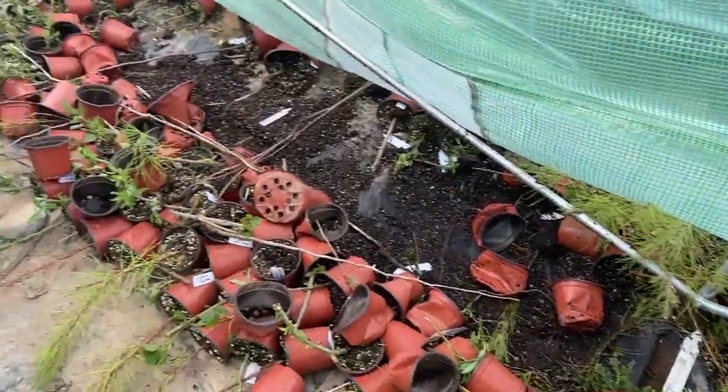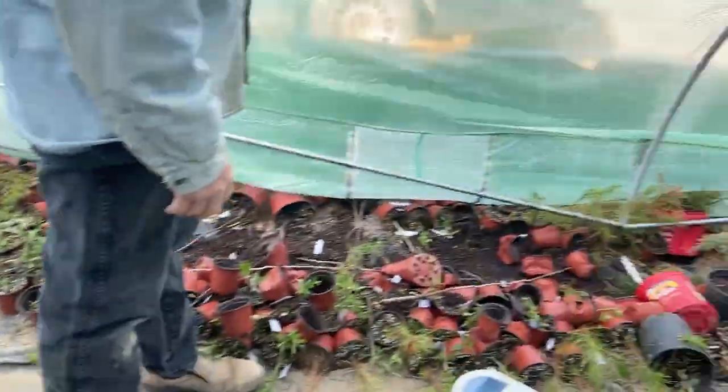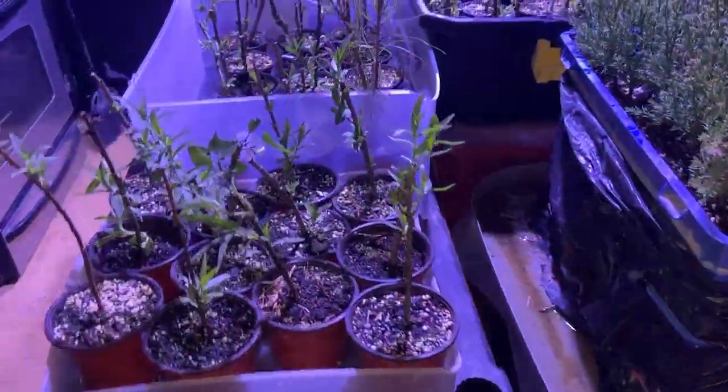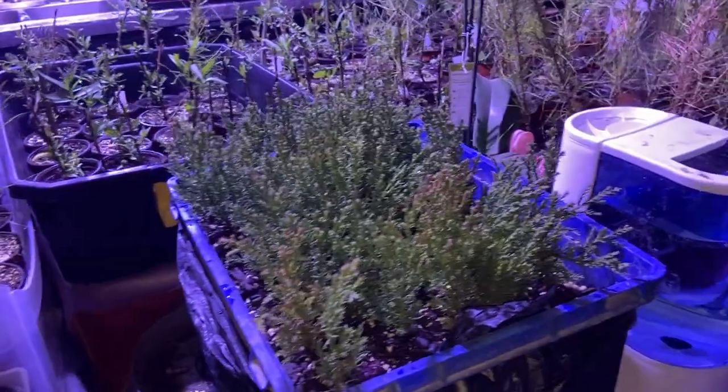I guess I'll try to salvage what I can. Alright. Okay guys, the kitchen has become the new greenhouse.